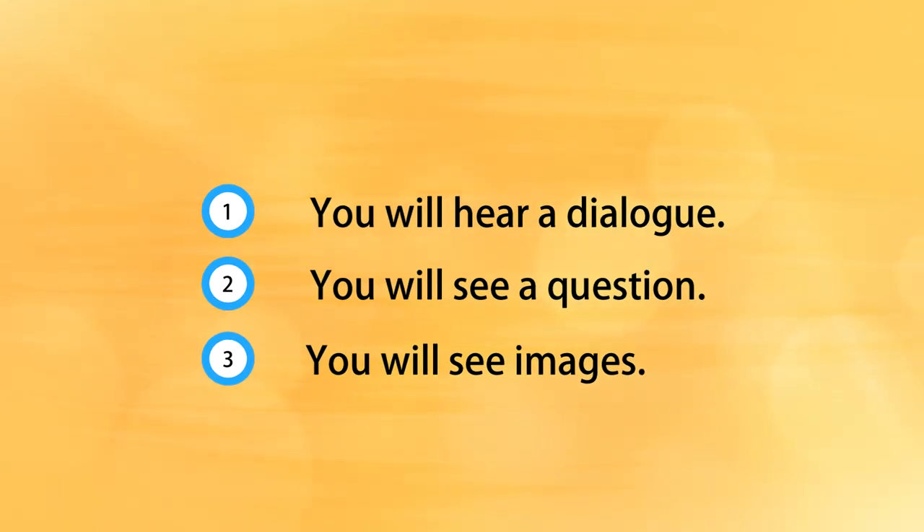At the end of the video, we will reveal the answer. Taking notes of key points during the dialogue will help you to answer the question. Good luck and let's jump right in!